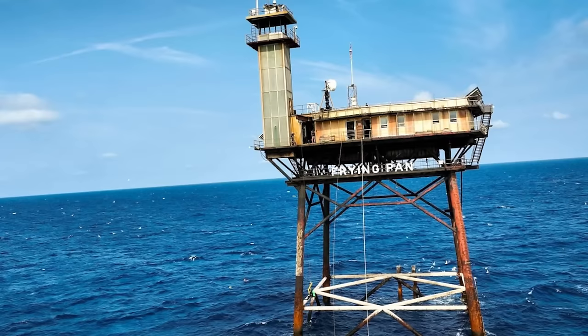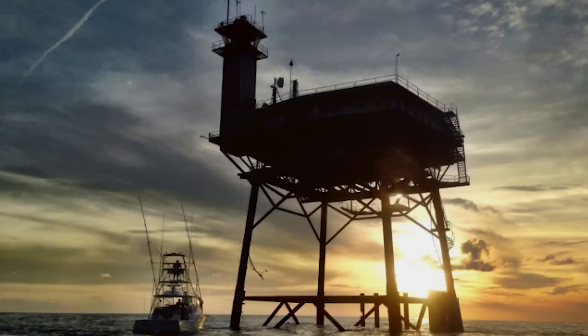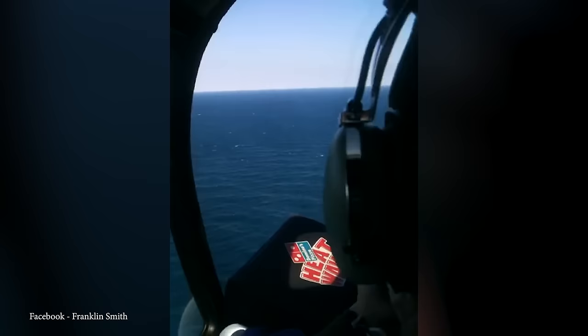Number 13: the Frying Pan Tower. The Frying Pan Shoals Light Tower, a decommissioned lighthouse, stands approximately 39 miles southeast of Southport, North Carolina, and 32 miles from Bald Head Island on the Frying Pan Shoals. It's privately owned and once served as a bed and breakfast retreat. The tower has weathered significant tropical storms, showcasing its resilience, and is accessible by both boat and helicopter. An on-site inspection in January 2010 affirmed the tower's structural integrity, though repairs were deemed necessary.